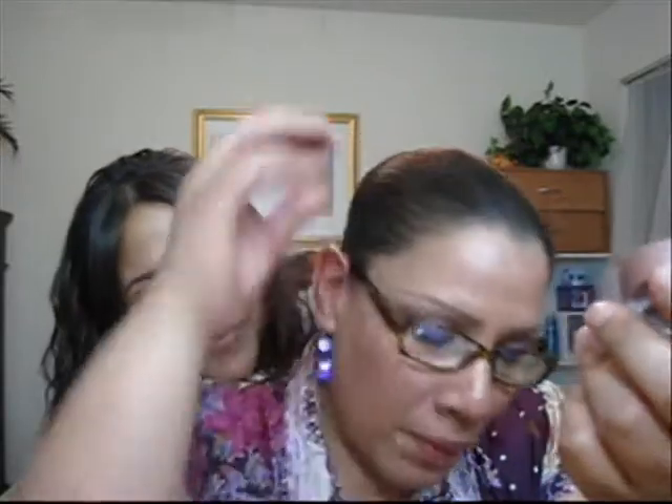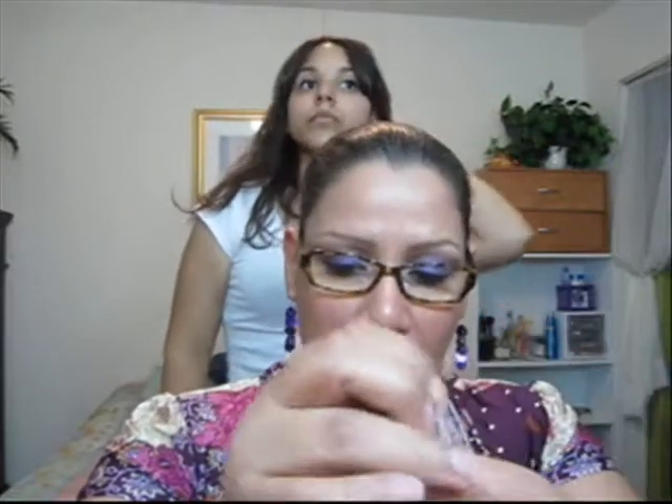I'm going to tell you straight up now — I didn't like it. It has a weird consistency. Let me do the blue shadow because that's like really, really blue — 1977 blue.